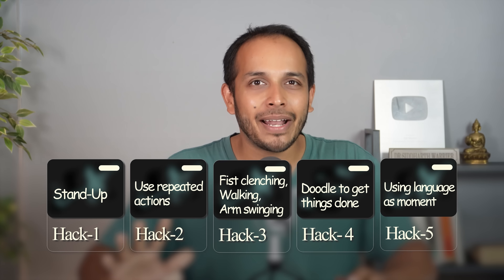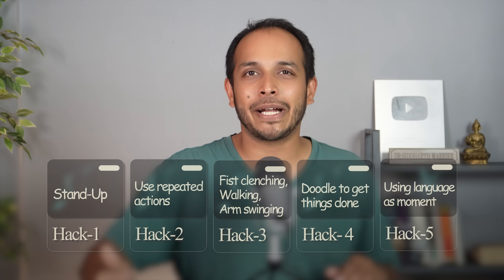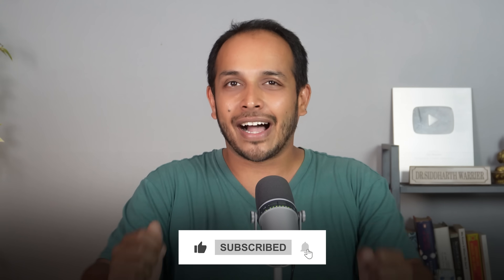So these are five movement hacks you can use daily to help you learn better. I haven't even touched on how active aerobic exercise can help you — I have an entire video dedicated to how exercise affects the brain, go watch that after this. I hope you found this video useful. I also have a workshop coming up on the second and third of August — if you want to learn more about your brain and neuroplasticity, sign up for that. I would love to see you all there. Bye everyone, take care.